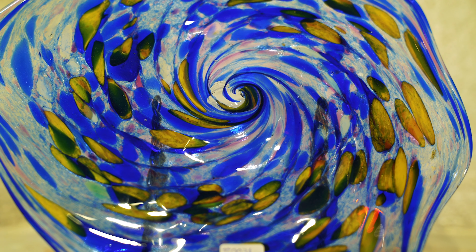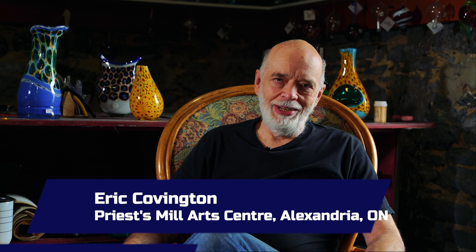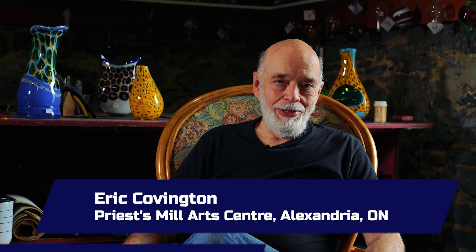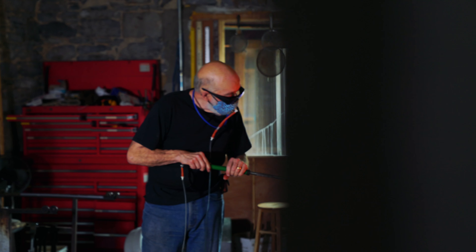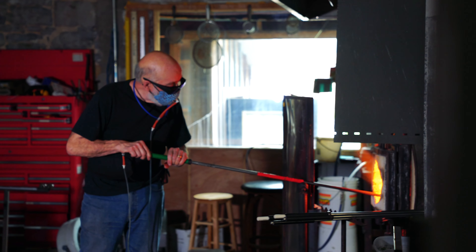The Priest's Mill is the old grist mill that was originally designed and built by Father Alexander Macdonnell. He was the priest in the area. He was commissioned by the Bishop of Upper Canada. Barry was the owner of the building.